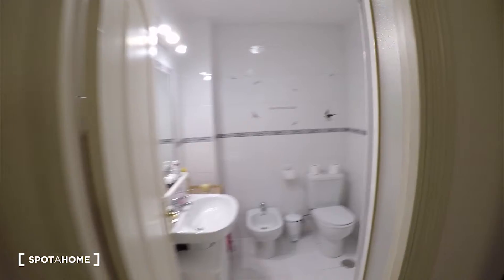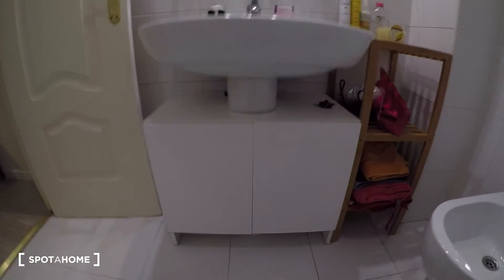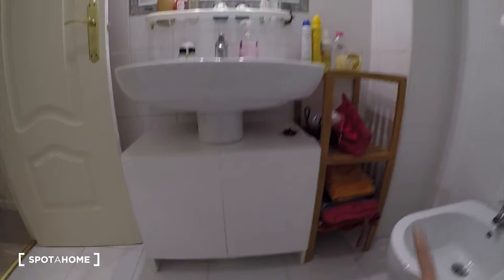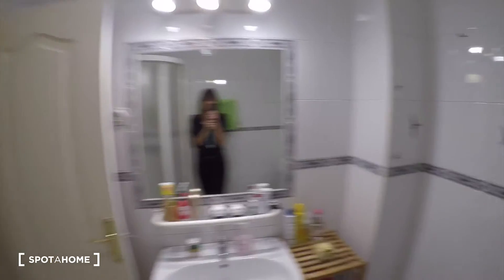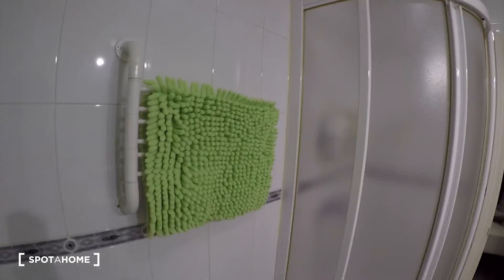And now here we have the bathroom. So you see we have the sink here, the cupboard here, some shelving on the right. We have the mirror and here inside we have the toilet. Beautiful tiling on the wall. And we have the shower over there. And here we have a towel holder.